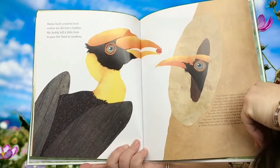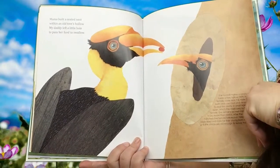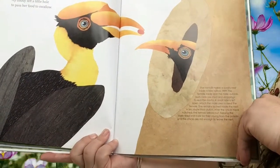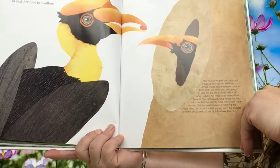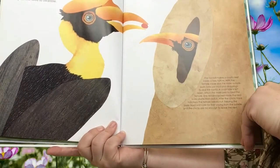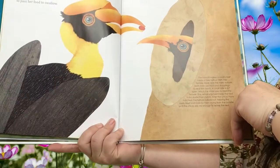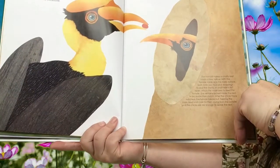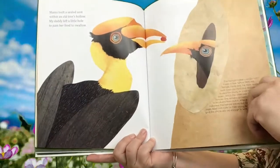Mama built a sealed nest within an old tree's hollow. My daddy left a little hole to pass her food to swallow. Look at this bird — that's an interesting looking bird. The hornbill makes a cavity nest inside a tree hollow. With the female inside and the male outside, both birds use mud and droppings to seal the cavity. A small hole is left open which the male uses to feed the female. She remains locked inside the nest to incubate their clutch. After the chicks have hatched, the female breaks out, helping the male feed and care for their young from the outside until the chicks are old enough to leave the nest. That's quite interesting.